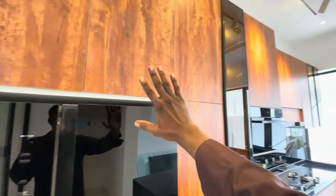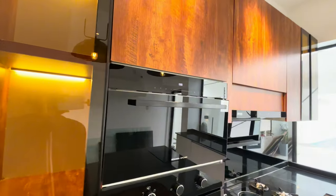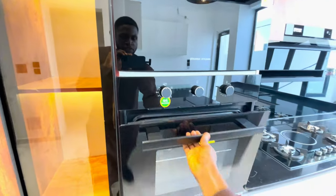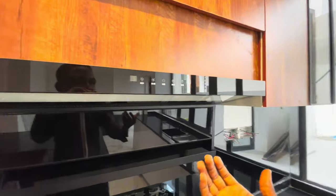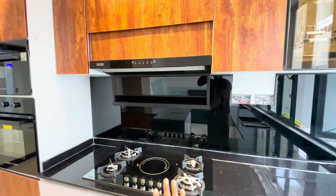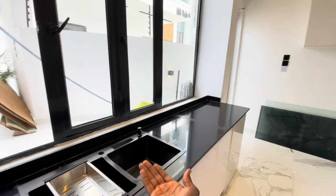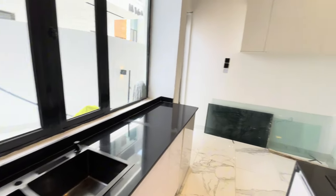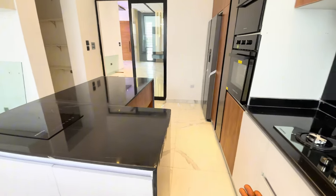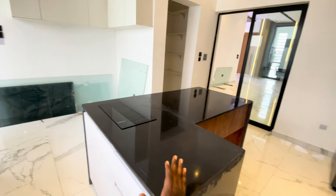We have cabinets all over. We have this display cabinet over here as well. We have this Rosanna microwave oven — really luxury. And we have the heat extractor that screams luxury as it is concealed within the cabinets. We have this five-burner gas cooker with this pure marble countertop and that sink over there. The faucet tap will be installed for you. We have white cabinets under the countertop as well.